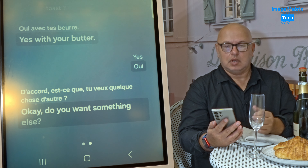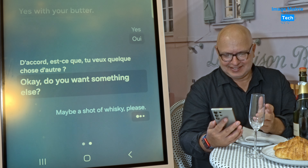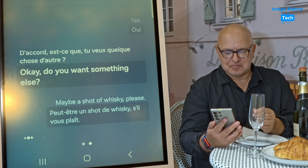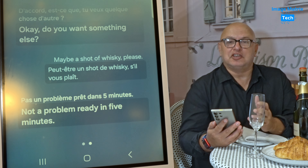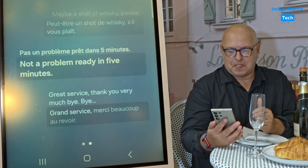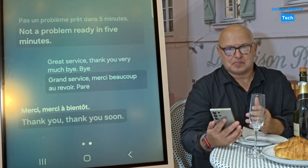Do you want something else? Maybe a shot of whiskey please. I absolutely would recommend turning off the audio from the other end so you don't hear the native speaker — it just gets in the way a bit because you can actually see all the responses on the screen. Not a problem, ready in five minutes. Great service, thank you very much. Bye bye. Although you could just talk with the phone to your ear, you really should have the screen in view so you can check accuracy. Also use earbuds because it might annoy people with the loudspeaker.